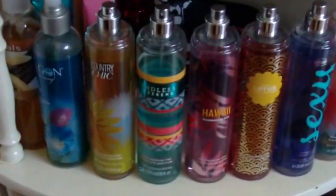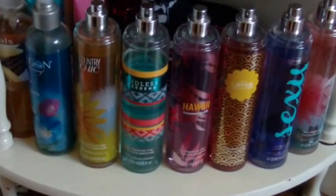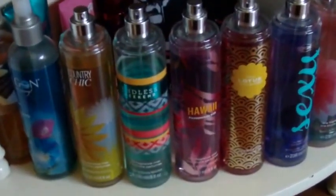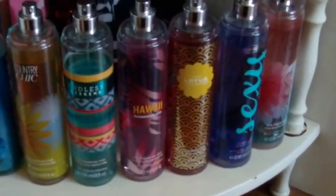The bottom shelf is pretty chaotic. The majority of it is body sprays — that's kind of the theme. There are a couple of lotions in the back and it's also the least used. The nice thing about all of these body sprays is that the girls can come in and use them. I don't mind if they spray some of these body sprays compared to spraying an actual perfume.